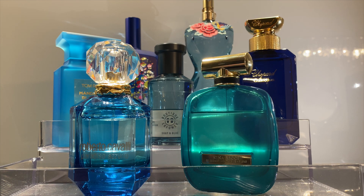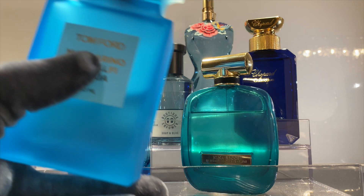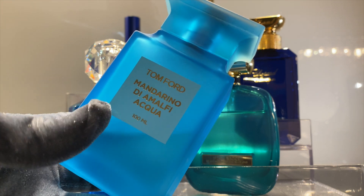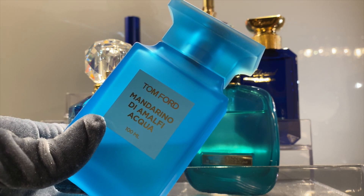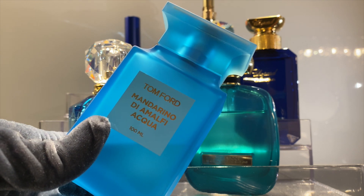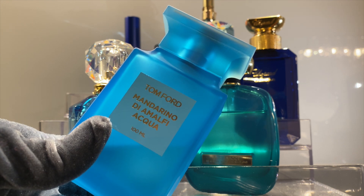The next perfume we are going to talk about is a summer scent, very classical and typical. This is Tom Ford Mandarino Diamanti Acqua — an eau de toilette based on mandarin, but not only. It's categorized as a citrusy fresh. There are plenty of notes: top notes are tarragon, spearmint, blackcurrant bud, Italian mandarin orange, lemon, bergamot, grapefruit, neroli, and basil.